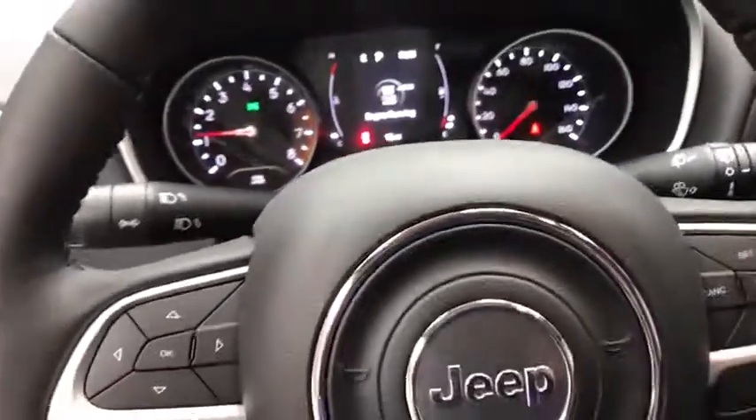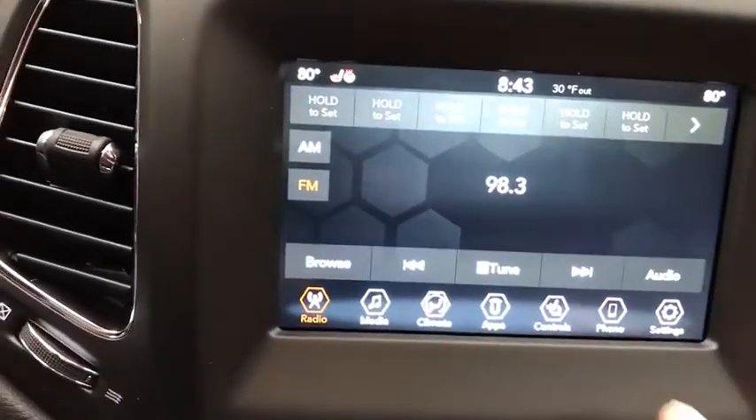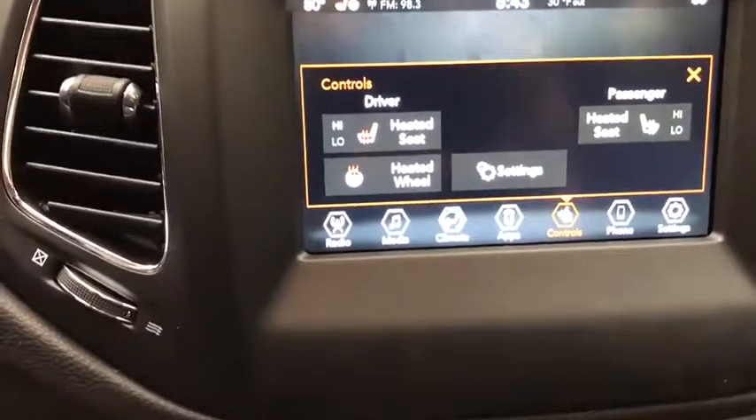Here are some of this vehicle's great options: remote engine start, leather-wrapped steering wheel, heated steering wheel, heated front seat, tinted glass, and a four-piece floor mat set.